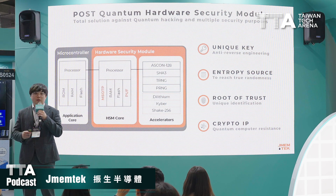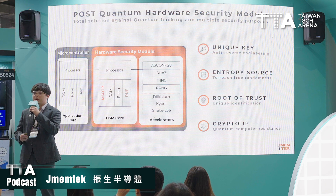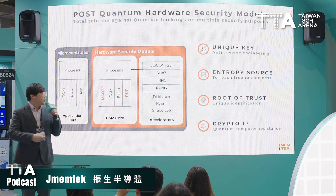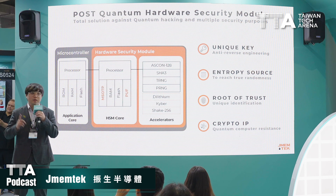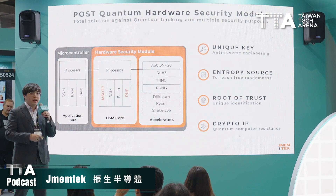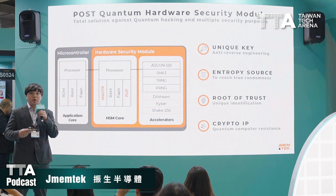German Tech provides a post-quantum hardware security module, as shown in this picture. It consists of two parts. The first part is the HSM core, which adopts two of our IPs to store the security credentials.